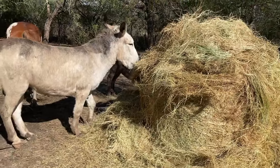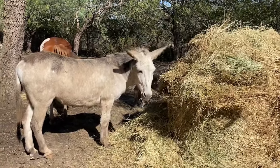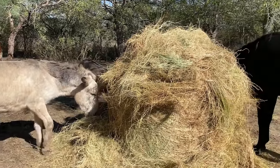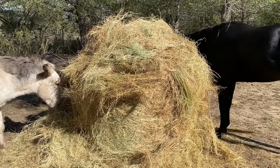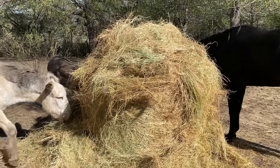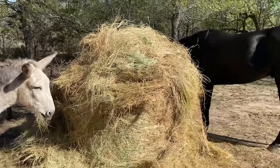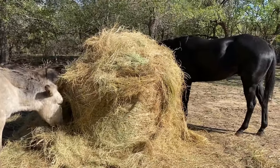Pablo, are you happy? This is our other donkey. We took the outer layer and we're going to put it in our backyard. There's a lot of dirt because our chickens free-range and they're always eating everything, so we never have any grass left. This helps to just kind of cover the dirt.